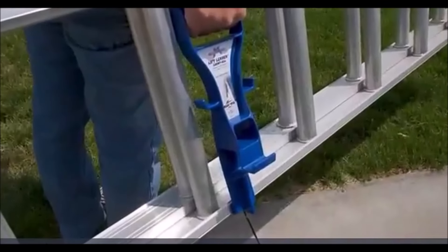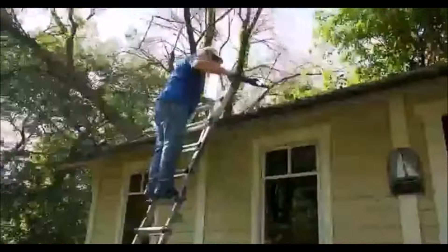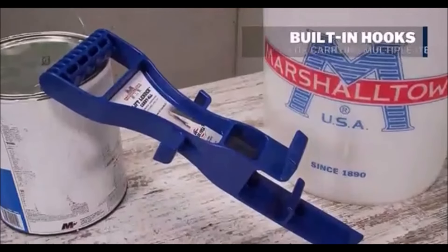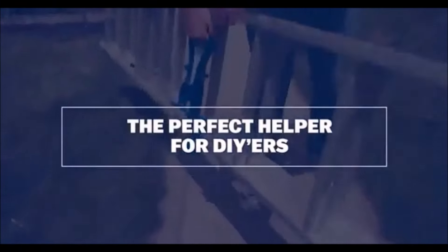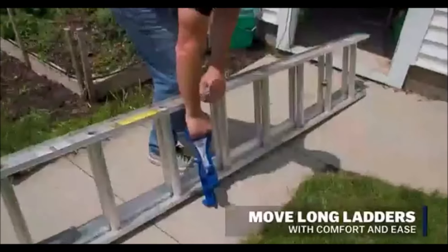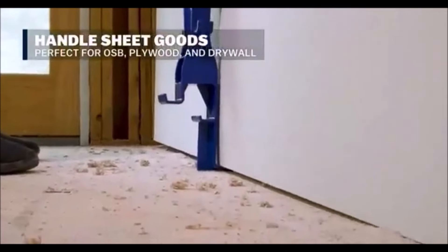The Marshalltown Lift Lender Carry All is an exceptional tool that revolutionizes the way you lift, pull, and transport bulky items. Designed with a durable all-plastic construction, this multi-purpose tool features an improved ergonomic grip that makes handling heavy loads a breeze. Whether you're a contractor, a homeowner, or a mover, the Lift Lender is perfect for various tasks around the house or on the job site. One of its standout benefits is the prevention of lower back pain and injuries often associated with lifting heavy objects. With the Lift Lender, you can effortlessly transport ladders, haul plywood, drywall, and pegboard sheets, or even carry groceries from your car.